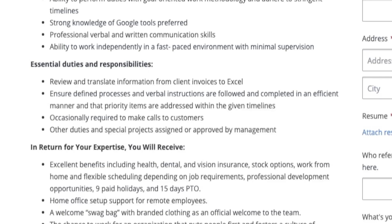Now this will occasionally require you to pick up the phone and make phone calls to customers if information is missing from those invoices, but this job is going to be mostly — probably 90% — non-phone.